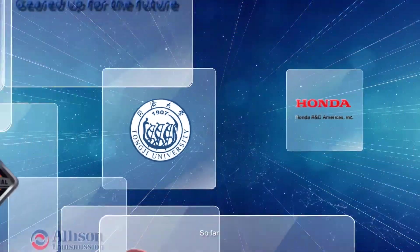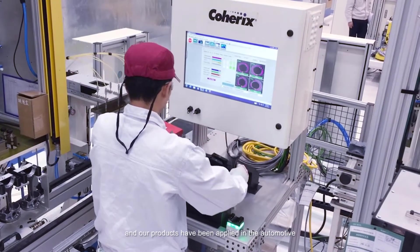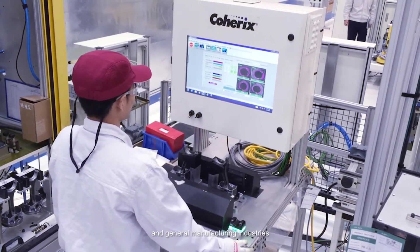So far, Coherix has been recognized by numerous well-known OEMs and suppliers, and our products have been applied in the automotive, semiconductor, electronics, and general manufacturing industries.